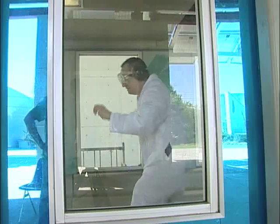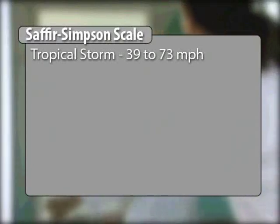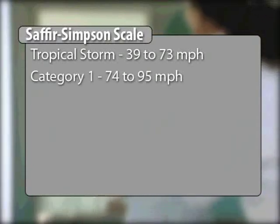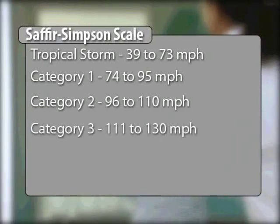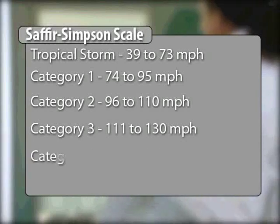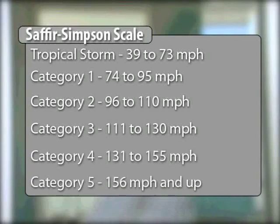Storm strength is broken into categories on the Saffir-Simpson scale. Category 1 storm winds are from 74 to 95 miles per hour. Category 2 storms are from 96 to 110 miles per hour. Category 3 is from 111 to 130 miles per hour. Category 4 is from 131 to 150 miles per hour. And Category 5 storms have winds greater than 155 miles per hour — nearly as fast as race cars can go. Fortunately, we only got to 74 miles per hour today.